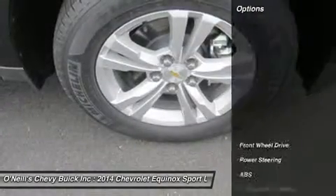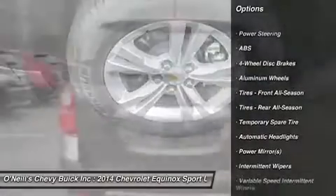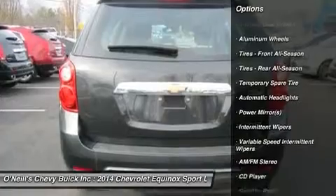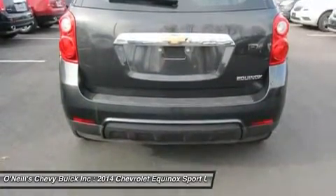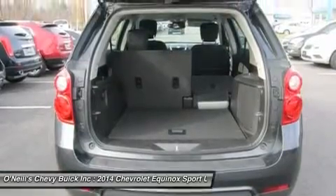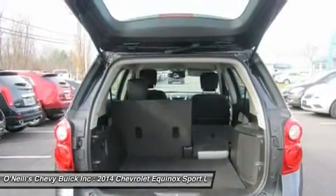The 2014 Chevy Equinox has a comfortable and quiet ride and drives like a more expensive car. It has an edge in passenger comfort, especially in the rear, where the bench seat can move several inches fore and aft to create more legroom. Up front, driver and passenger benefit from generous-sized seats.